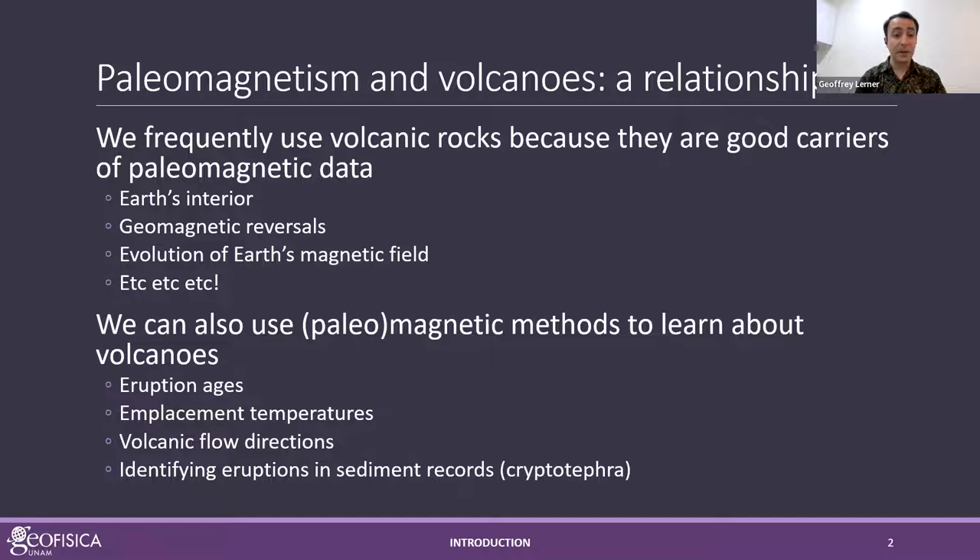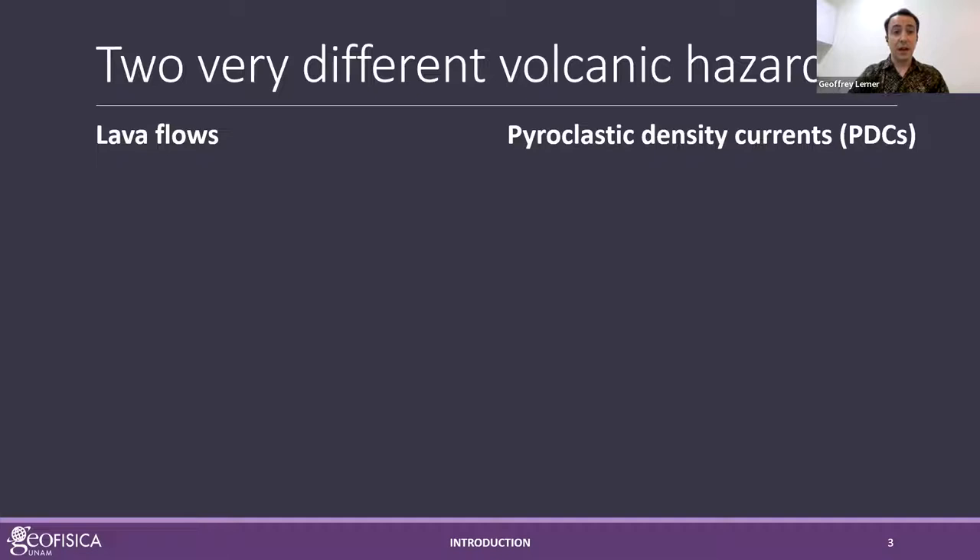With our paleomagnetic and rock magnetic methods we can do absolute or relative dating on eruption ages, look at emplacement temperatures of a variety of volcanic deposits, look at what direction a volcanic flow was flowing — which could help identify where it came from — and we can look at sediment cores to find cryptotephra to potentially identify eruptions we hadn't previously seen. Today I'm going to talk about how we can use paleomagnetism through two different studies to look at two very different volcanic hazards that have important things in common.